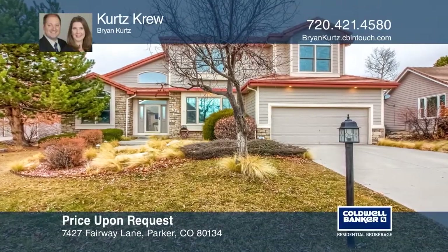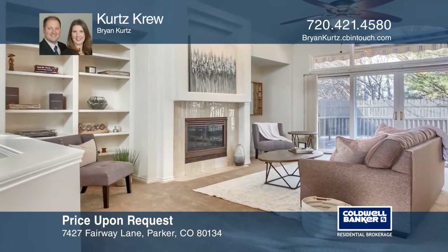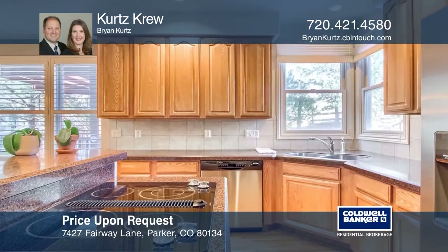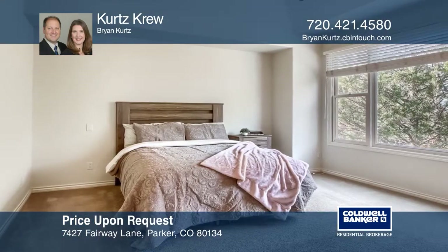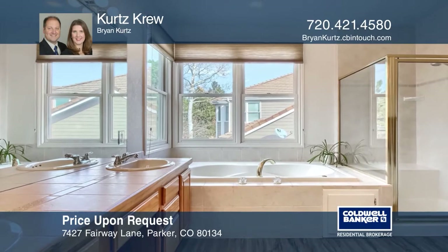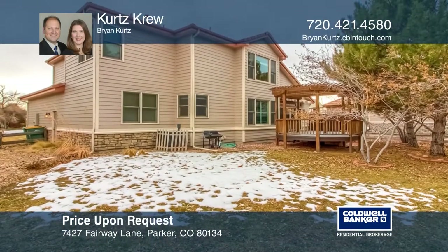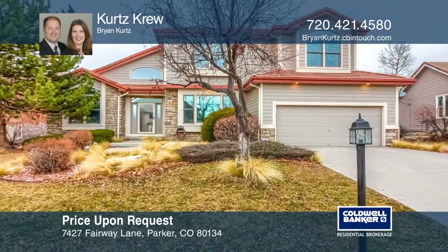This four bedroom, three bath home is in Parker's sought after Pinery neighborhood. The kitchen features an eat-in area with plenty of cabinets, a walk-in pantry, Corian countertops, bar seating and stainless steel appliances. The family room has vaulted ceilings, a magnificent gas fireplace and built-in shelving. This home is complete with a recently refinished deck. Your dream home is waiting. Call Kurt's crew to schedule a tour.